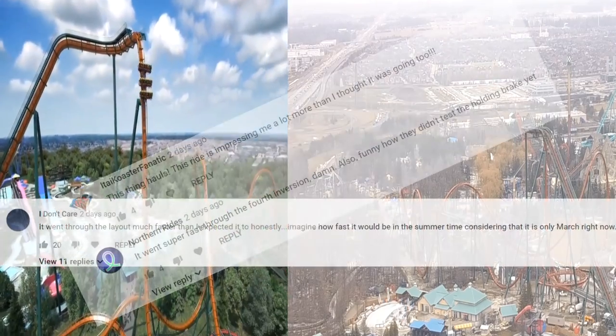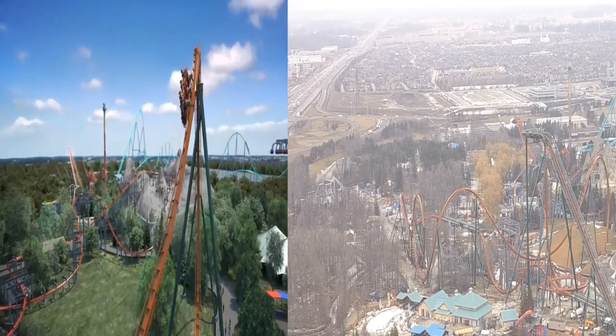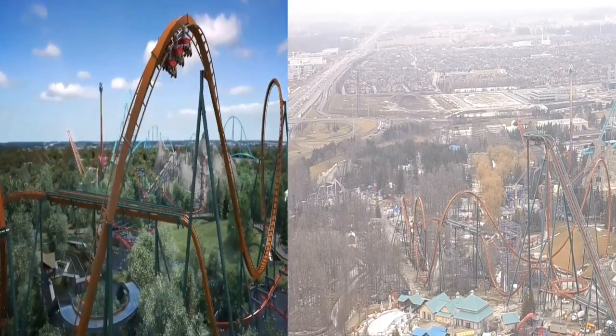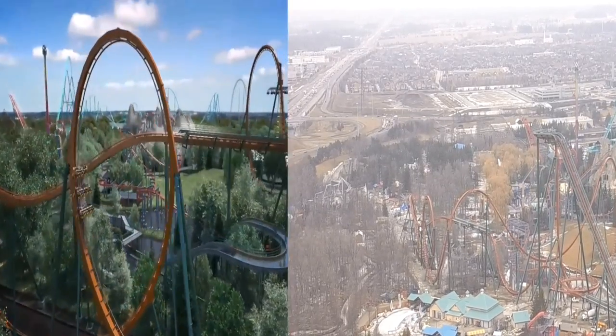All righty, so I'm here to discuss the main question that's been appearing in my comments section of our Yukon Striker testing footage. Is Yukon Striker that much faster than the animation? Well, I put the two side by side, and let me tell you, they might be very slightly off because the testing footage doesn't have the holding brake.